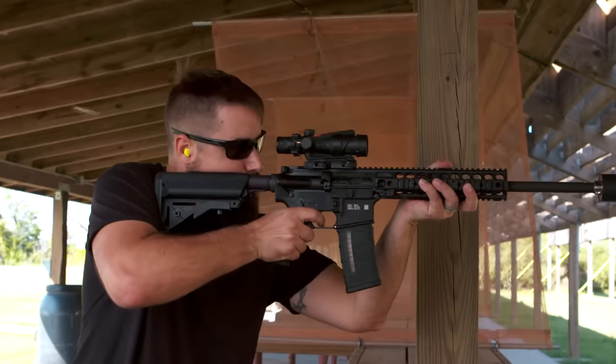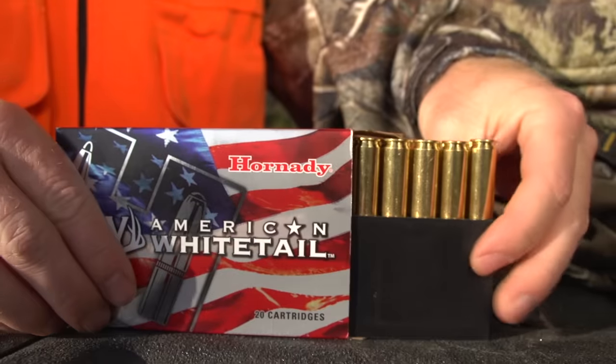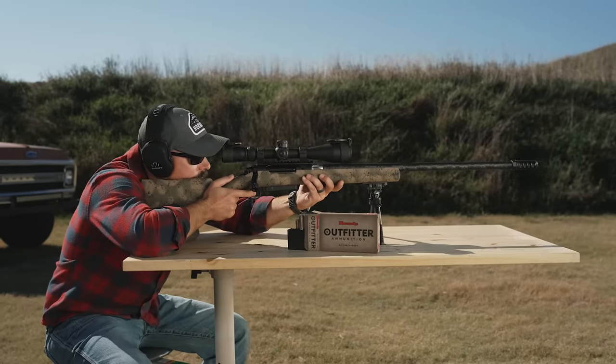Hornady. Three generations. One family. American made. American owned. Accurate. Deadly. And dependable. 75 years strong.